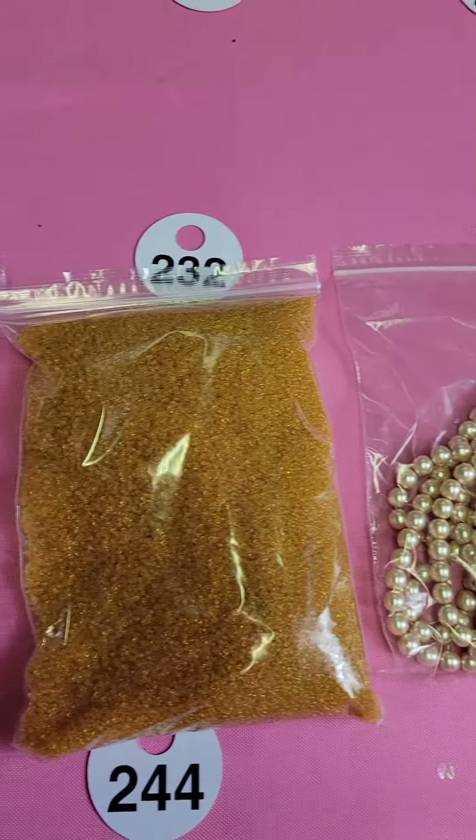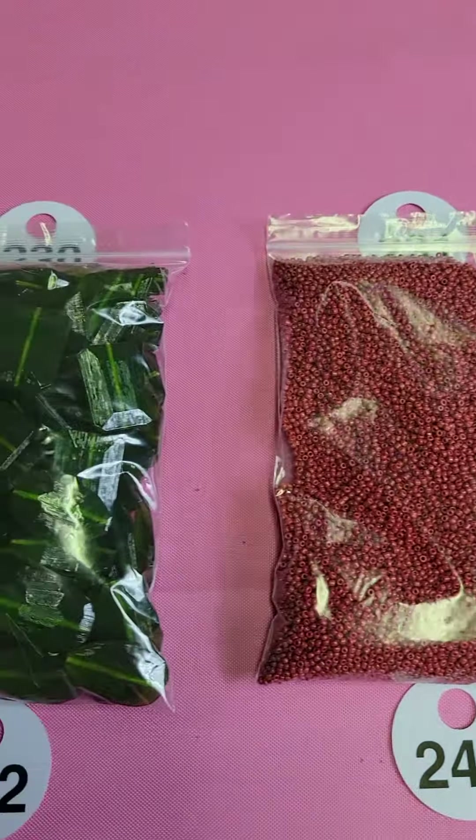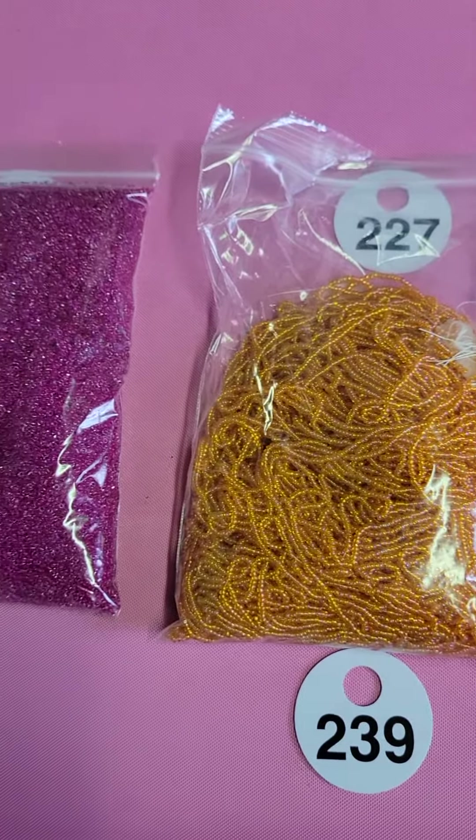Two-four-four: these are teeny weeny, also glass — two-four-four, seven bucks. Two-four-five: these are glass pearls — two-four-five, seven bucks. And I have two-four-six; there are two available. These are acrylic pearls, or more like acrylic vanilla-colored beads.